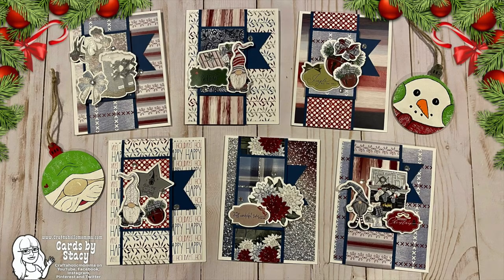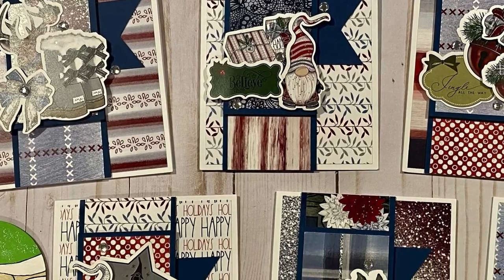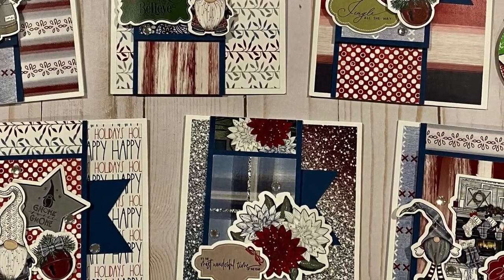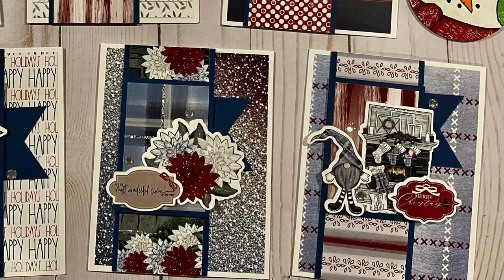Stacy, who is at Craftaholic Mama on Instagram, created a set of holiday or winter cards, and she has also used a Not Too Shabby kit — one of the recent boxes of the month. I just love how she has put all of the different ephemera together for the focal points.